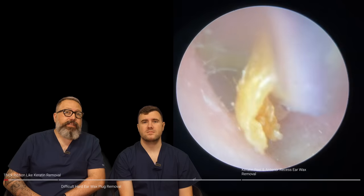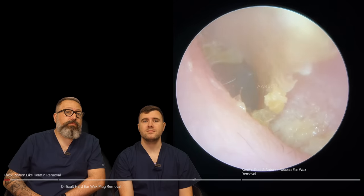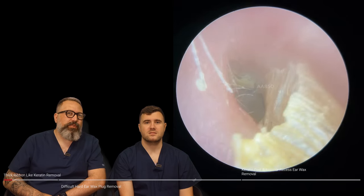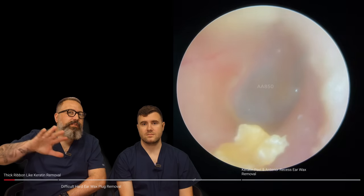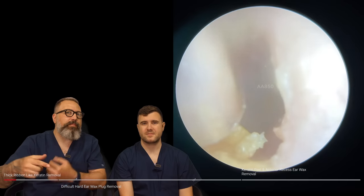Straight in with this video. Very, very thick skin keratin layer here just on the outside part of the ear canal. It's just folded over which would block the patient up. You can see this long kind of strip. Now this is not keratosis obturans, it's nowhere near that at the moment, but it's the kind of what you'd see at the start of keratosis obturans. We start to get this little layer, this ribbon of skin that's almost wrapping and folding back on itself.